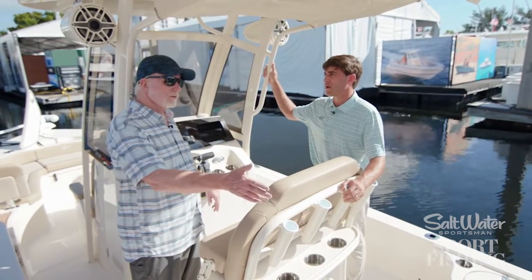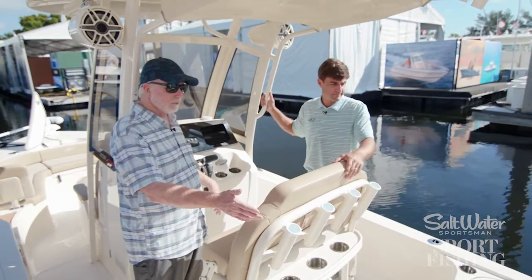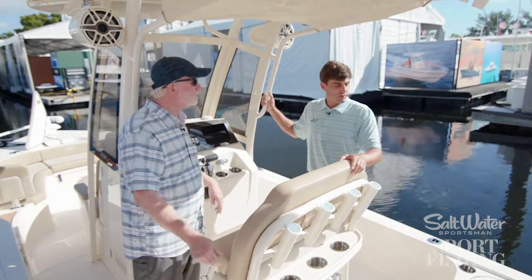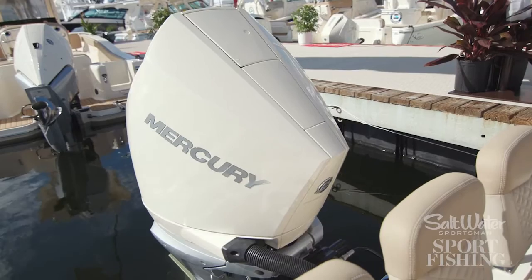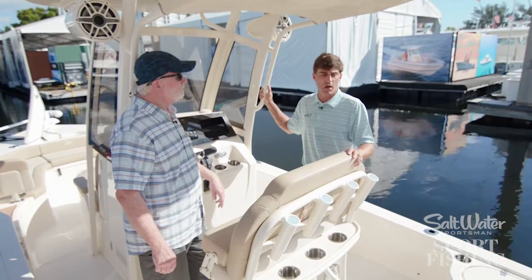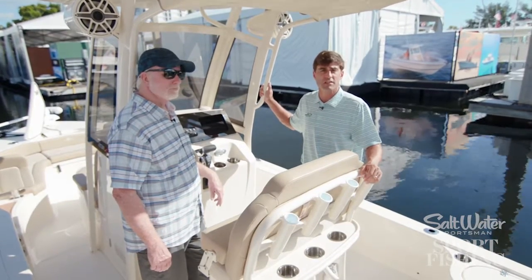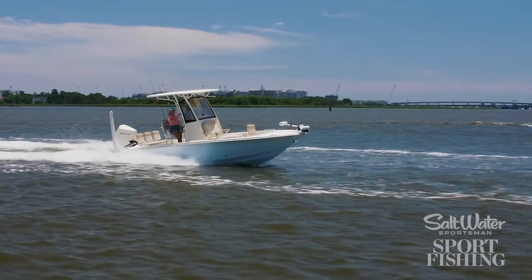Tell us a little bit about the power that's on the back and how that enables you to get into some of the shallower waters we would fish in a bay boat. So this boat has a 300 Mercury Verado on it — it's a V8 engine, a wonderful pairing for this boat. Yamaha 300 as well is a great motor selection. Both engine packages power the boat to a top speed right around 60 miles an hour.